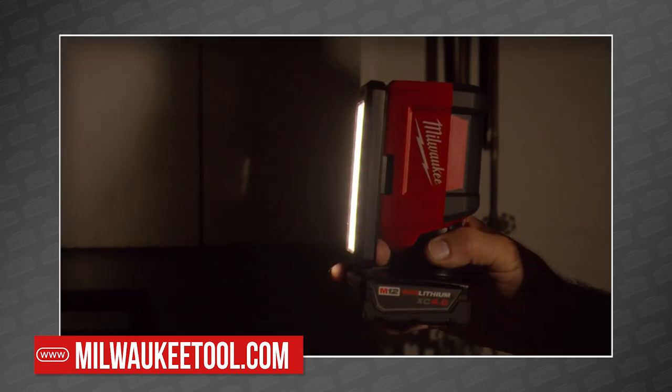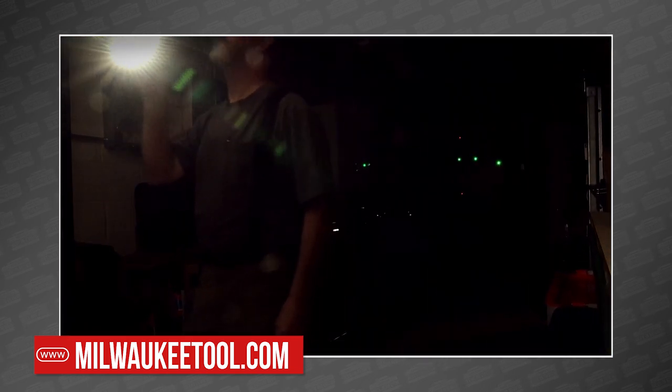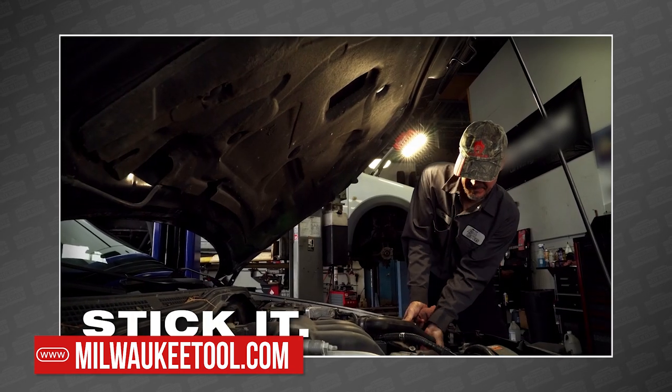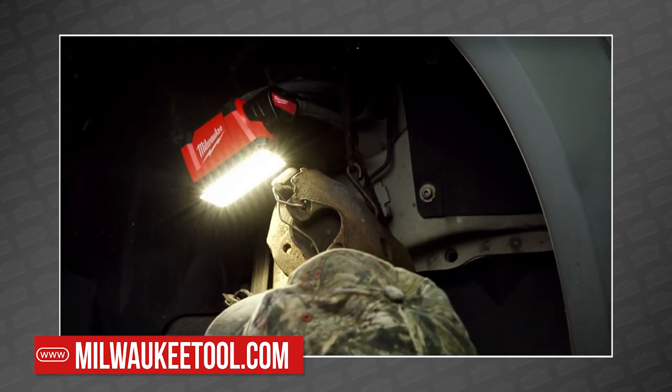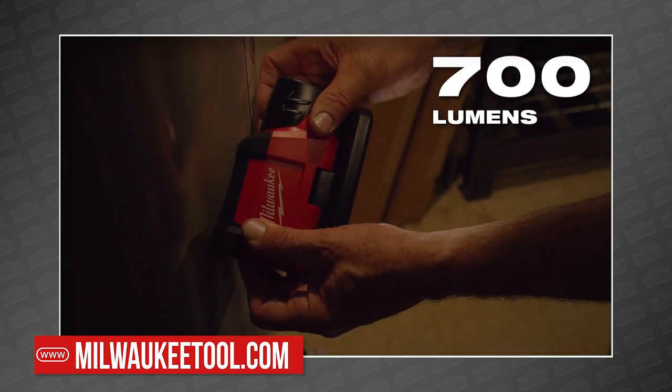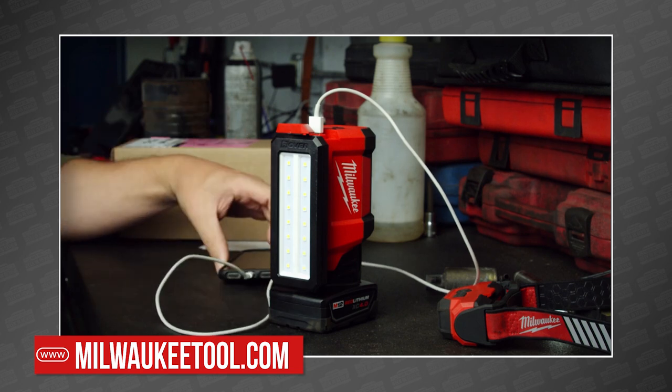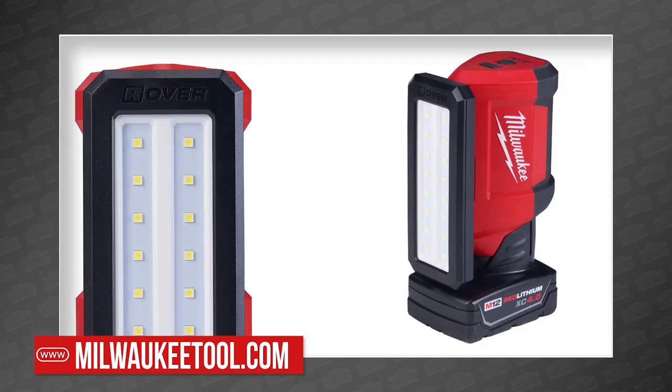Finally, they showed off the M12 Rover Service and Repair Flood Light with USB charging. It features strong magnets and keyhole slots to make it easy to direct its 700 lumens in 110 degrees of rotation. It also has a clever USB charging port for your phone. You can pick one up today for $60.